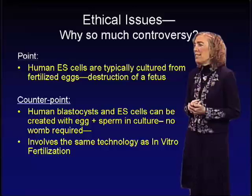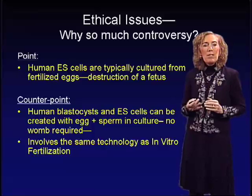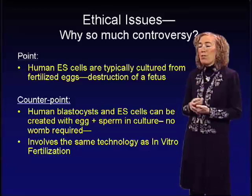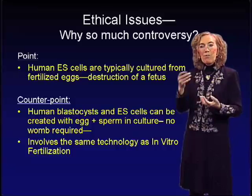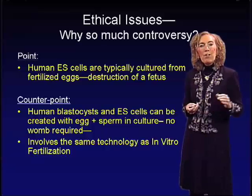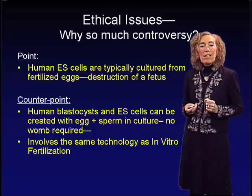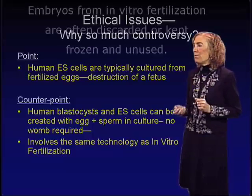You could argue that human blastocysts and embryonic stem cells can be created with egg and sperm in tissue culture — no womb is necessary to take embryonic stem cells and culture them to the point of blastocysts. You can take a human egg, combine it with sperm in a petri dish, and generate blastocysts from which you can then culture embryonic stem cells. This is the same technology already in place across the world in various medical institutions that conduct in vitro fertilization to generate babies for parents unable to conceive normally.